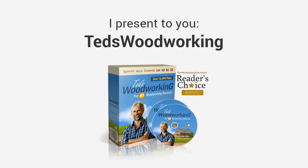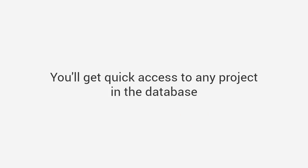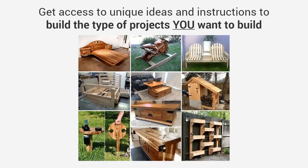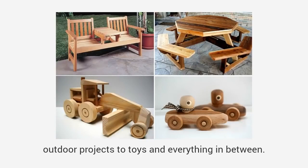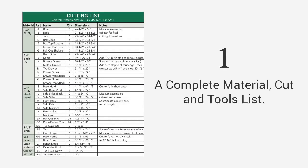I present to you Ted's Woodworking — the largest woodworking resource in the world, with over 16,000 step-by-step done-for-you plans. You'll get quick access to any project in the database and choose from thousands of designs when a need for a specific project arises. Each plan consists of five critical elements that will make projects as easy as building LEGO bricks: a complete material, cut, and tools list — the exact materials, tools, and cutting lists for every project.